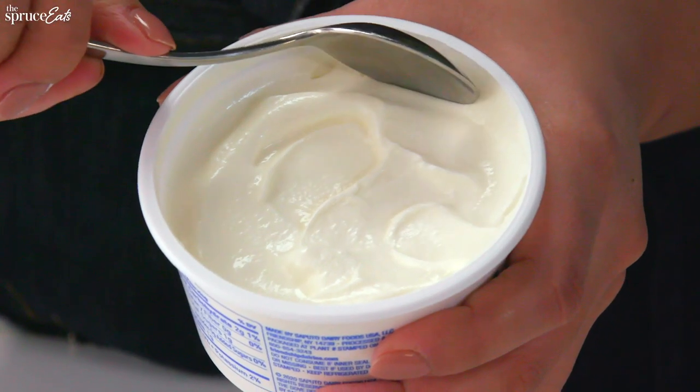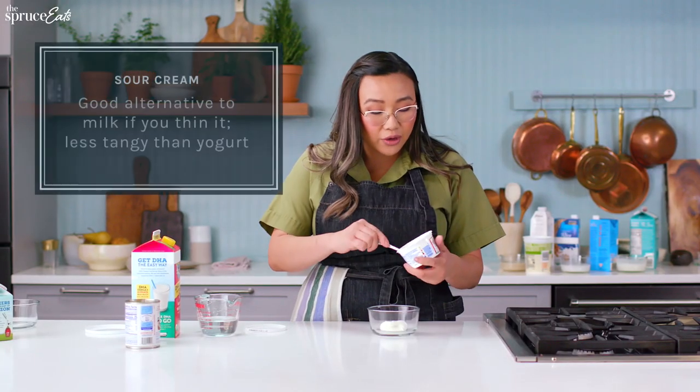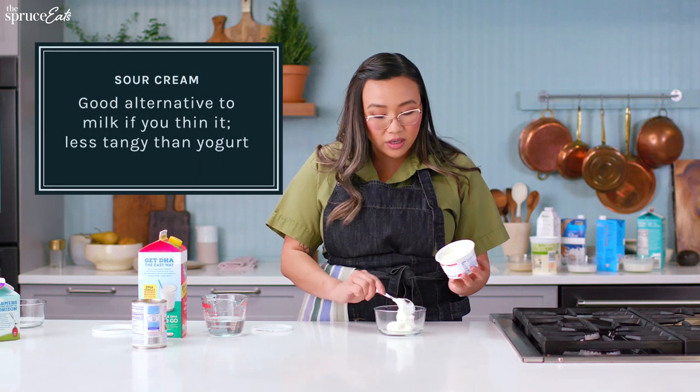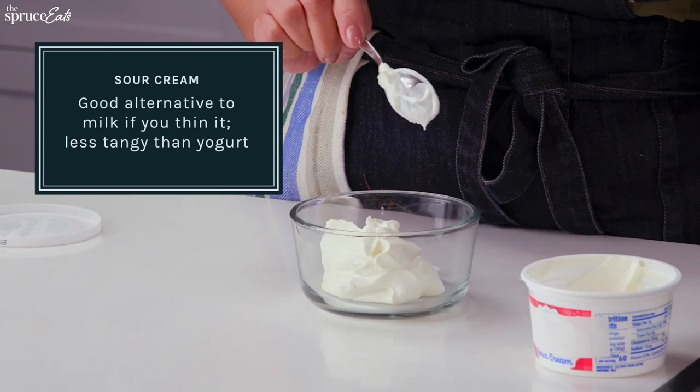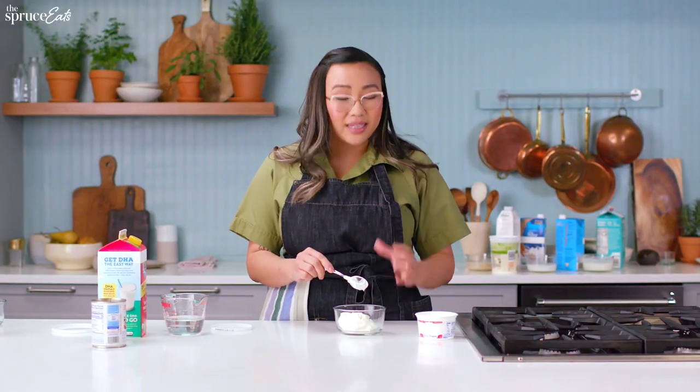Now we can talk about sour cream. Sour cream is very similar to yogurt in that it's very thick and creamy, but it has a higher fat content, so you definitely don't need to add butter. You can add a little sweetener if you want it to be less tangy.